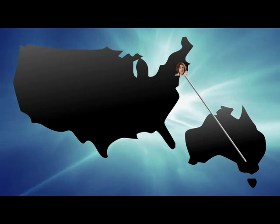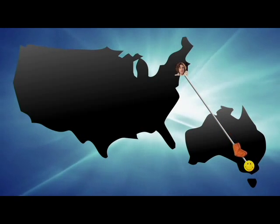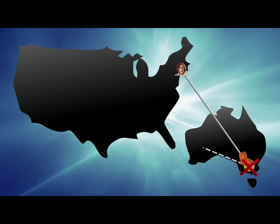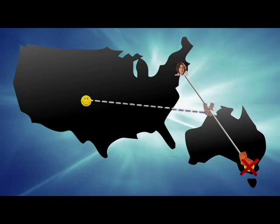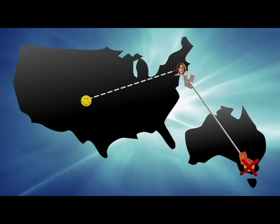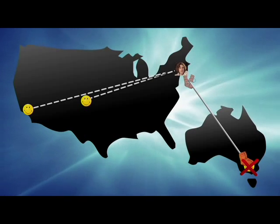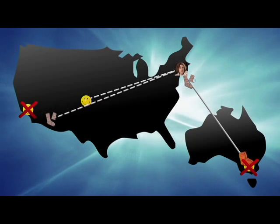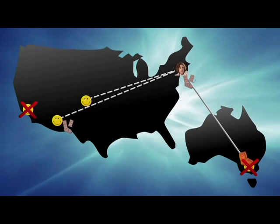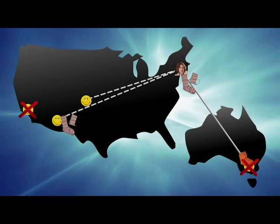My original target was Catherine in Australia. I finished her socks and sent them to her, killing her. Her target was Cathy in Colorado. She sent me Cathy's socks, so now Cathy in Colorado is my new target. Meanwhile, Cat from California was my assassin who was knitting socks for me. She was killed and sent the socks she was working on to Cappy in Arizona. Now Cappy is trying to finish my socks before I finish the socks for Cathy in Colorado.